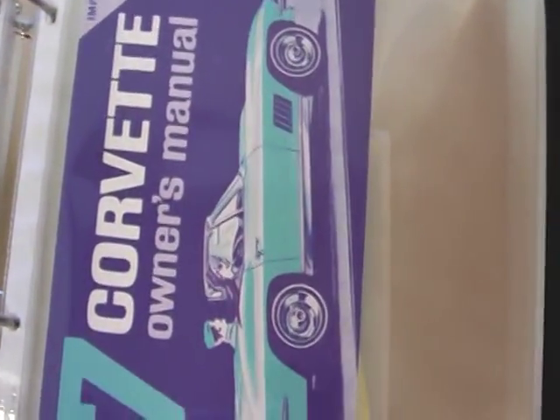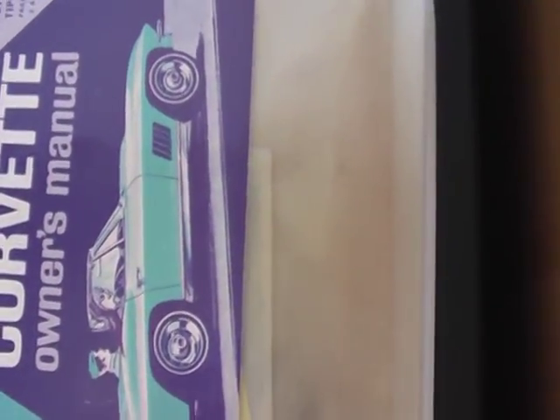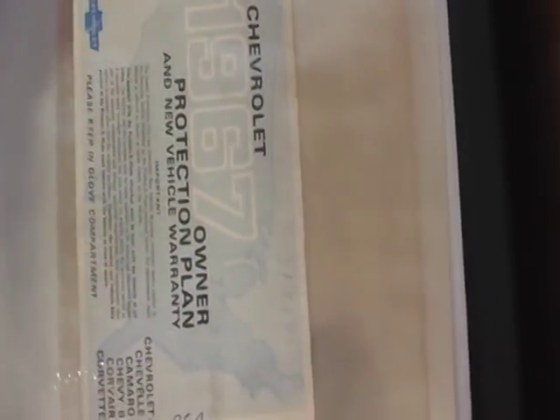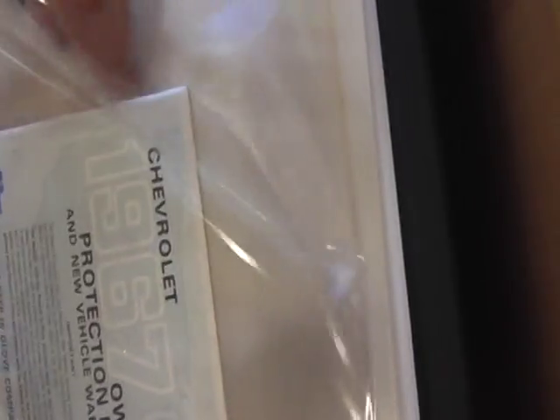There's the original tank sticker showing the PowerGlide, clearly showing the Four Seasons Air Conditioning and White Top. Corvette Owner's Manual, and last but not least the original warranty book with the protective plate.